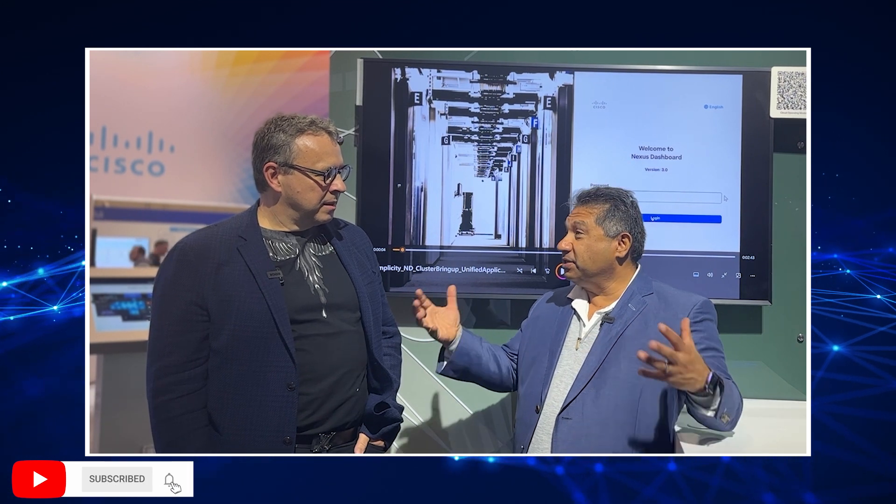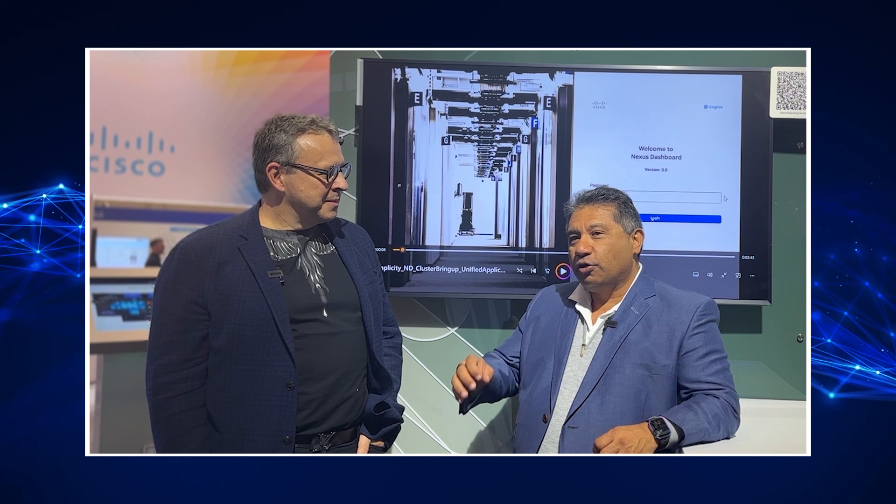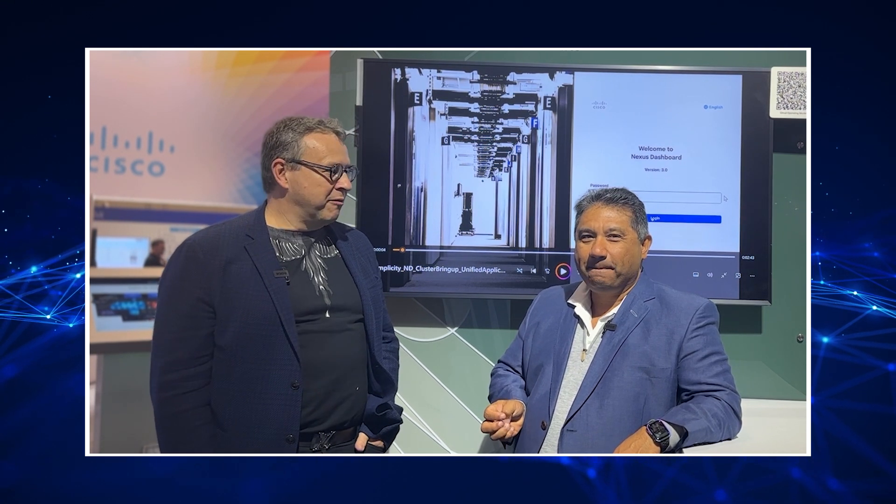There were a lot of announcements made yesterday, and typically at a Cisco Live they throw a whole bunch of new boxes at you, but the theme of this show to me was about operational simplicity, cross-portfolio optimization. The company has really taken simplicity to heart, and that's been a big part of Nexus for a long time. The focus is on operational simplicity and excellence for our customers.